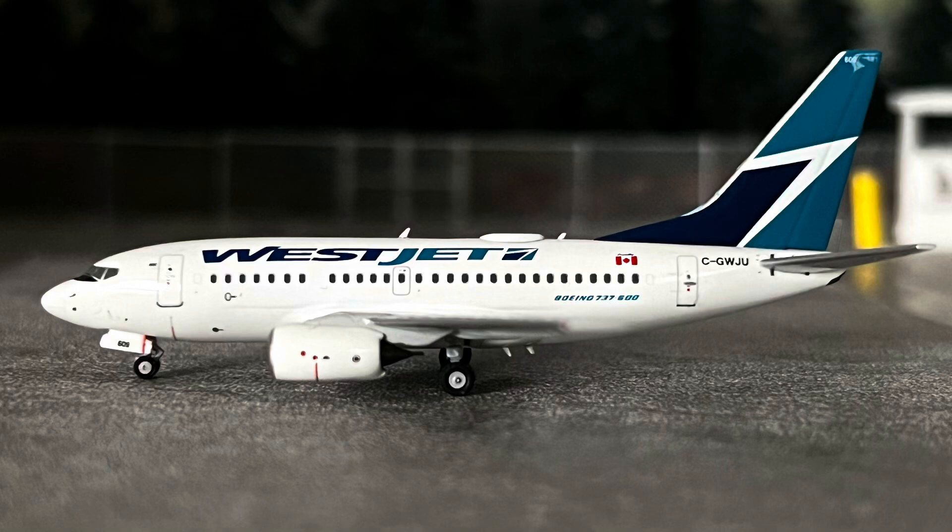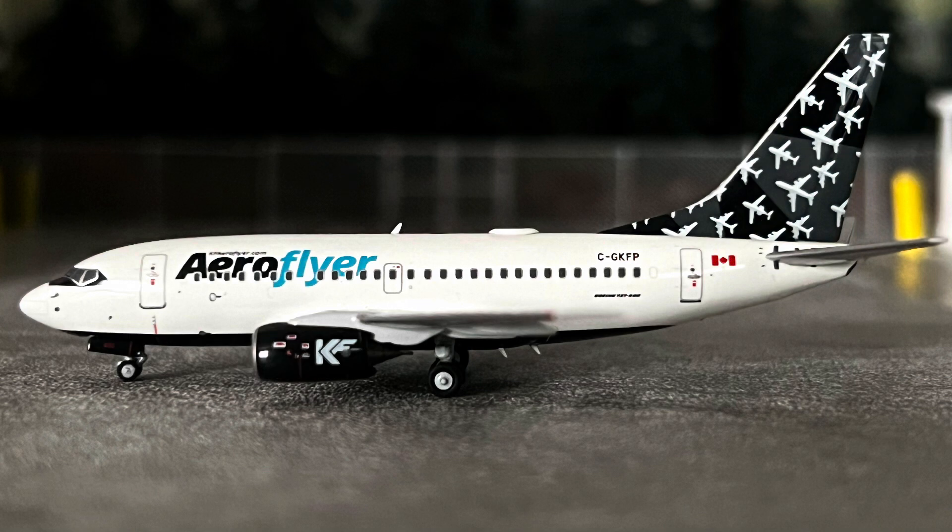So on to the first model. This is NG Models Boeing 737-600, registration C-GWJU. NG did release another version of this, C-GWSJ, and that had a slightly different logo on the fuselage. The photo I've taken makes the model look really weathered and dirty — I don't know why that is, could be something to do with my camera — but nonetheless, a beautiful model. In real life, WestJet don't fly these anymore. AeroFlyer have taken some of them on and in my local airport here in Canada, I do see this very same aircraft C-GKFP regularly.